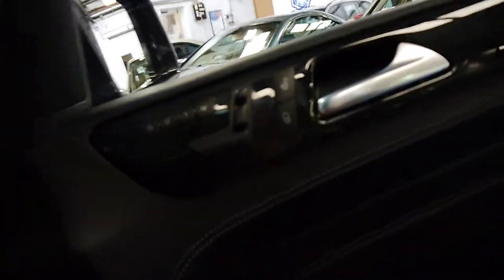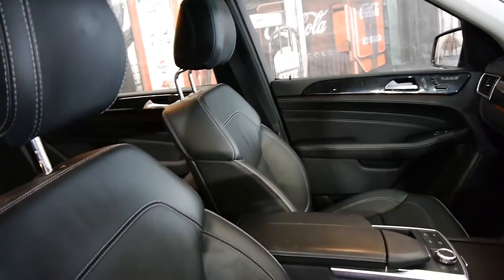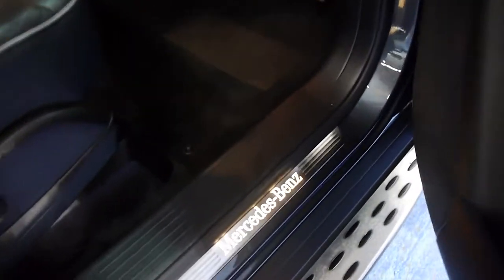Other features include memory electric seats. The AMG pack comes with this beautiful stitched leather interior. And you've got the Mercedes logo lit up there as well — it looks fantastic.